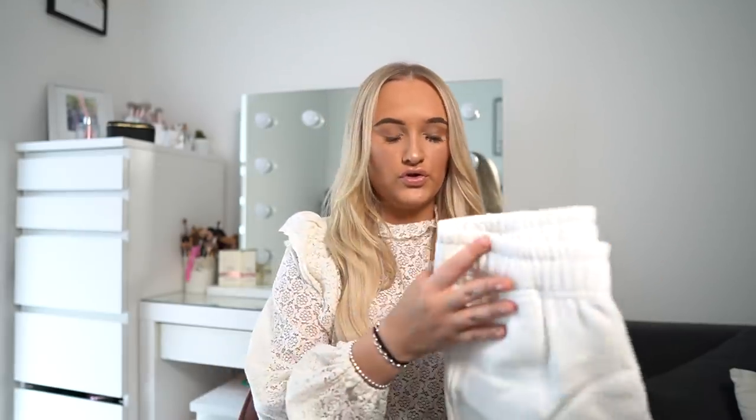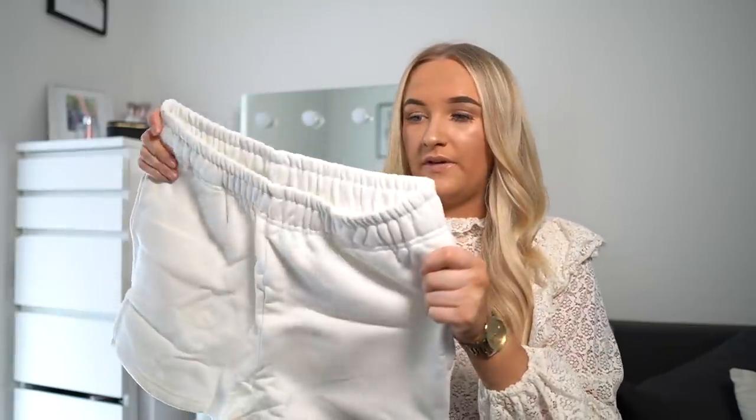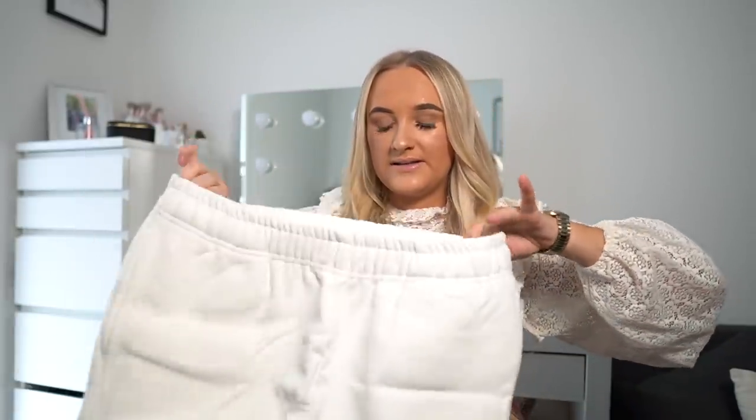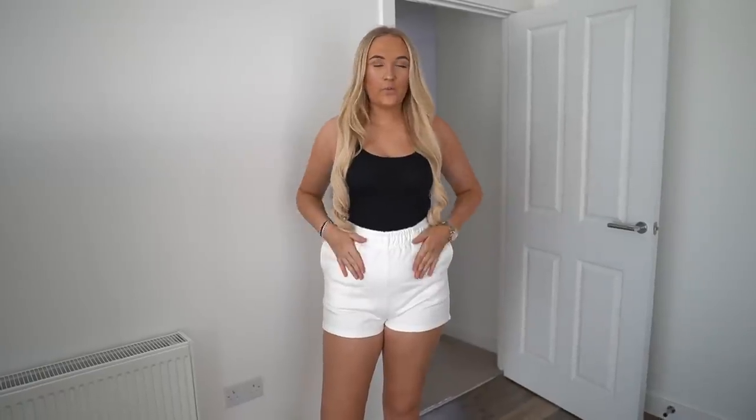I've got two big bags here — I remember briefly what I ordered but not everything, so I'm just going to pull things out randomly. First up, I've got these white sweat shorts. I bought these because I've been living in shorts lately and it's getting hotter as we get closer to summer. They're quite long actually, but I think they'll look really nice with a bodysuit tucked in. I've got these in a medium — I probably could have gone small, but they look so comfy with a nice elastic waistband.